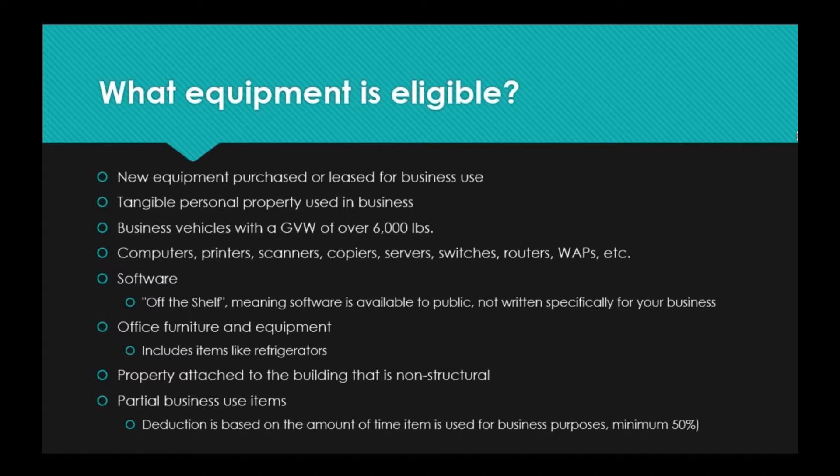You can also deduct partial business use items. For instance, if you have a laptop that you use during your workday but also take home for personal use, you may still be able to deduct a portion of the cost if it was purchased in 2017. The deduction is based on the amount of time the item is used for business purposes, and the minimum is 50%. If you use it about half the time or more for business, that is something you can claim. It doesn't have to stay in the office as long as it is used for business at least half of the time.